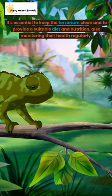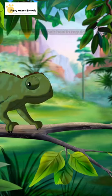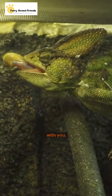It's essential to keep the terrarium clean and to provide a suitable diet and nutrition, also monitoring their health regularly. With the right habitat and care, your pet chameleon can thrive and live a happy life with you.